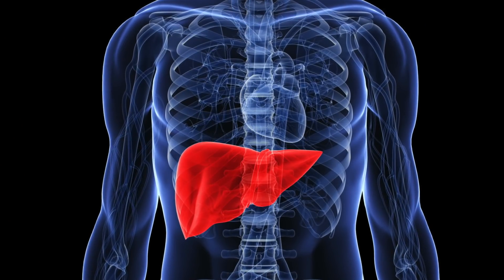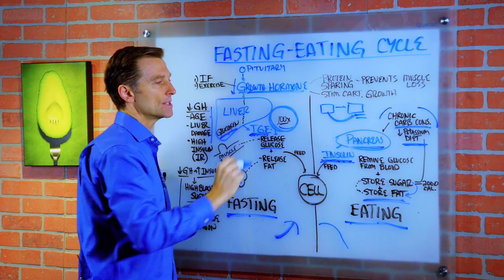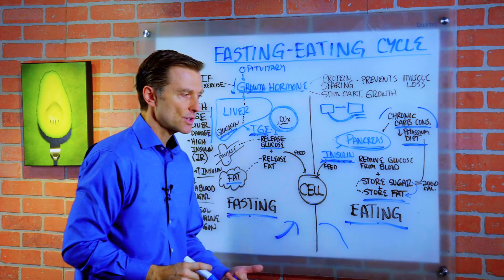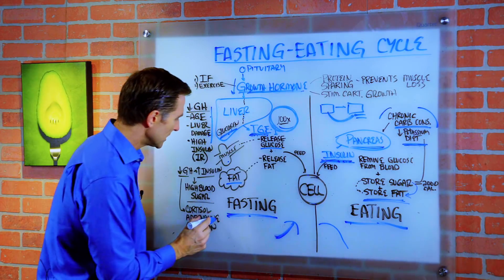But if we have liver damage because of these factors, we no longer have the protective effect against the low blood sugars. And so you have other hormones that are countering insulin as well. And that would be cortisol — the stress hormone — and adrenaline.